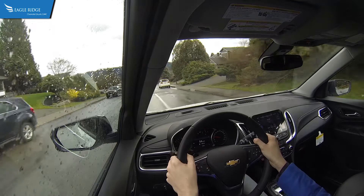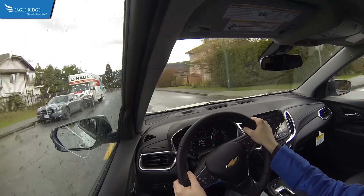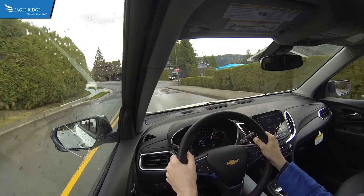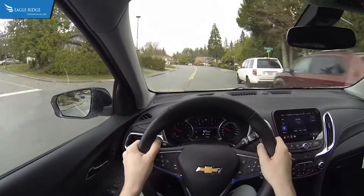Rear occupants can keep their devices charged with two standard USB ports and can also enjoy the sunlight thanks to the available panoramic sunroof. The available programmable power liftgate reveals 847 liters of cargo volume with the rear seats up and 1,809 liters of cargo with the rear seats folded.